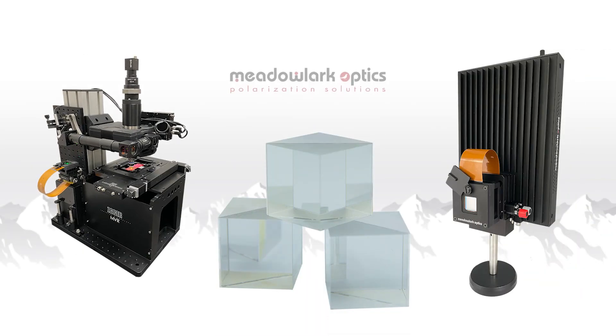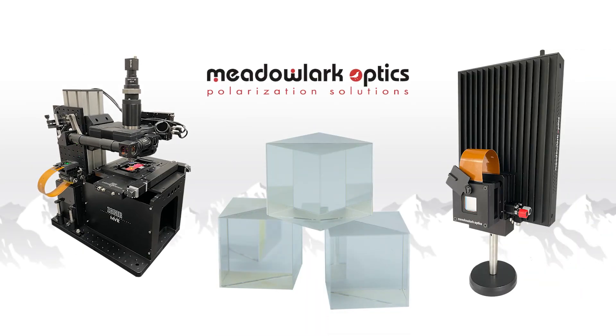This episode of Photonics Hot List is sponsored by Metal Lark Optics, where they take on what others won't. Challenge accepted.